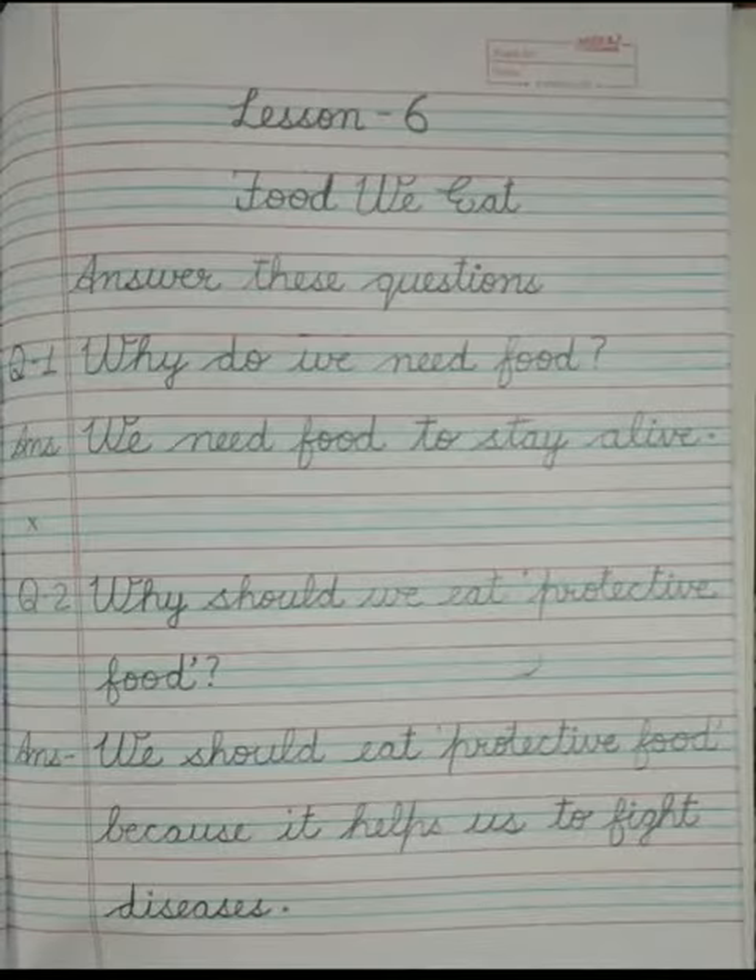Now open your science question answer copy and mention today's date on the top. Then in the first line write lesson number 6.